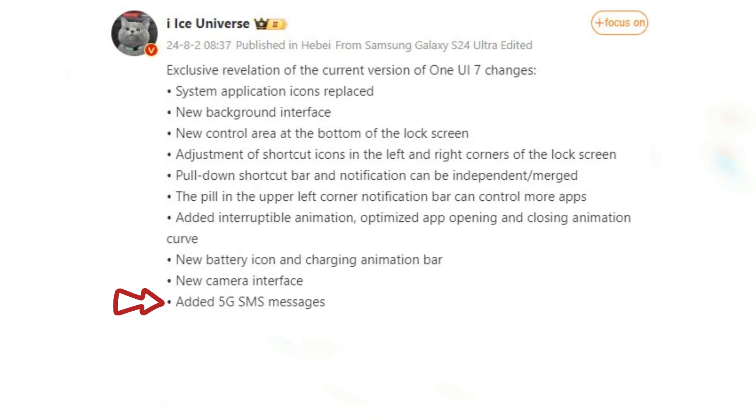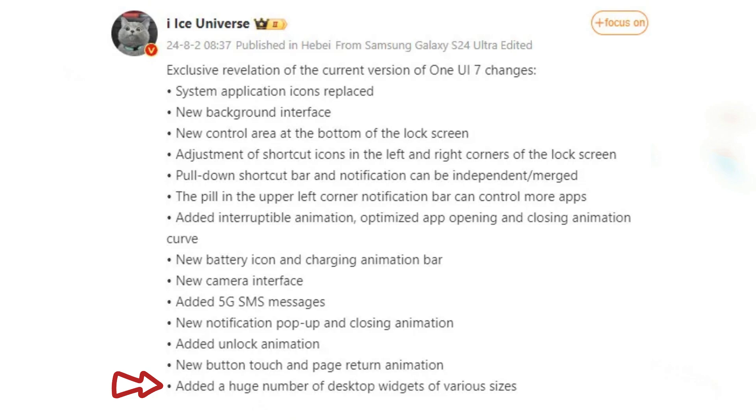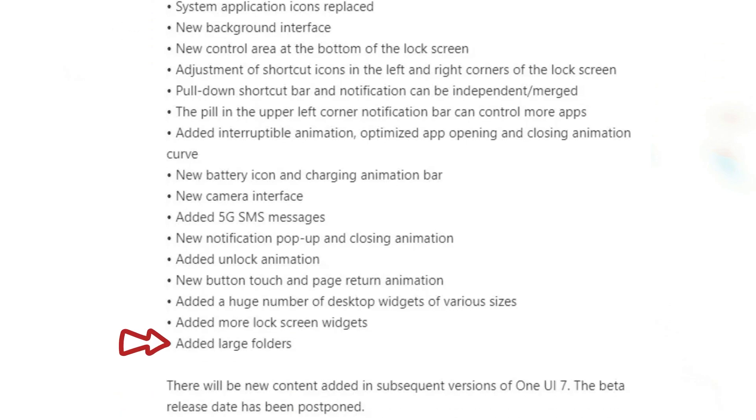Added support for 5G SMS messages, new notification pop-up animations and closing animations, added unlock animation, new button touch and page return animation, added many new desktop widgets of various sizes, added more lock screen widgets, and added large folders.